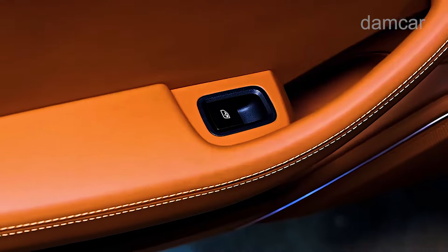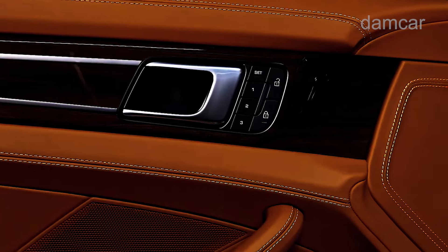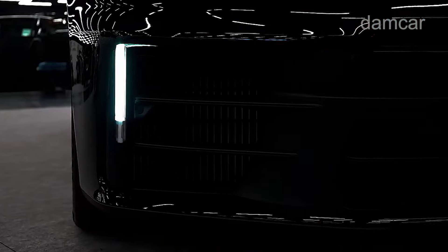An even more powerful Turbo E-Hybrid plug-in hybrid model is also on offer, which is reviewed separately. The standard Panamera is a pricey option among premium sports sedans, requiring a six-figure outlay even for the base trim.